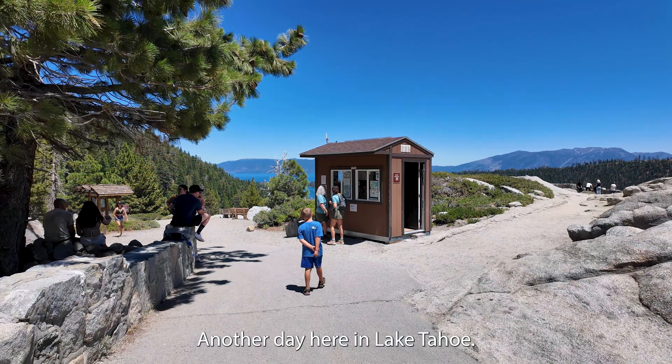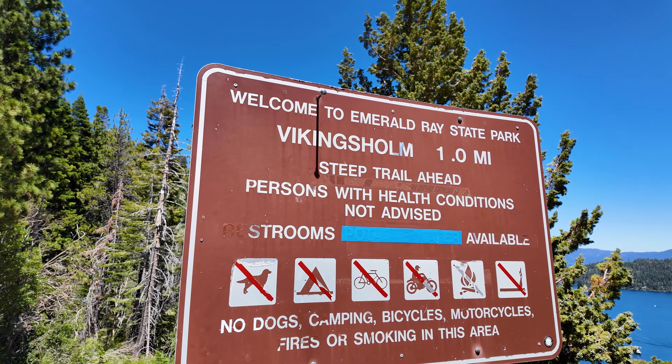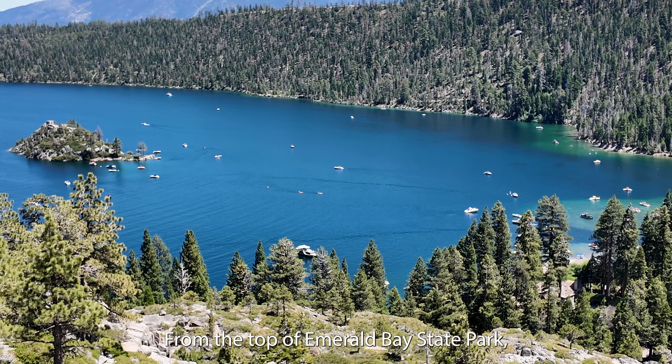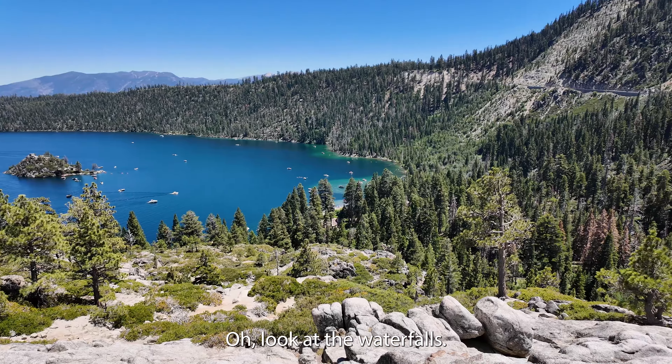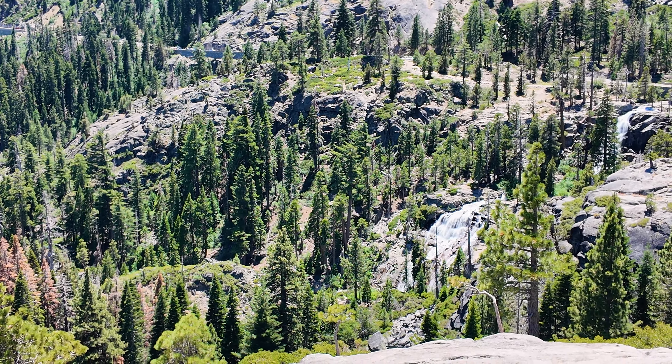Another day here in Lake Tahoe and we have made it out to Vikingsholm. Look at this view. From the top of Emerald Bay State Park, you can see Lower Eagle Falls. Look at the waterfalls — that's a wide one.